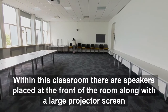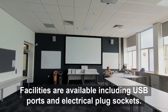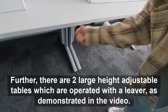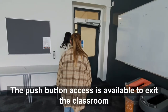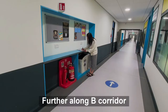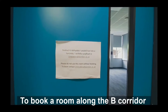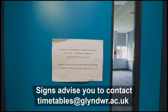Within this classroom there are speakers placed at the front of the room along with a large projector screen. Facilities are available including USB ports and electrical plug sockets. Further, there are two large height adjustable tables which are operated with a lever as demonstrated in the video. The push button access is available to exit the classroom. Further along B Corridor there is a fire extinguisher point, recycling amenities and also a workbench with electrical sockets. To book a room along the B Corridor, signs advise you to contact timetables at glyndwr.ac.uk.